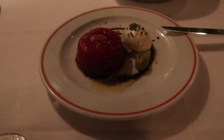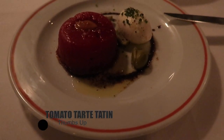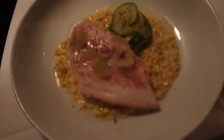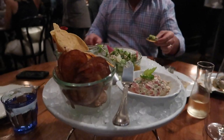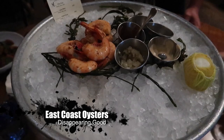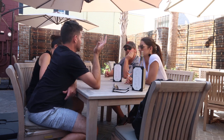This is the gnocchi with lamb, and that is the tomato tart tatin with goat cheese. We'll be right back.